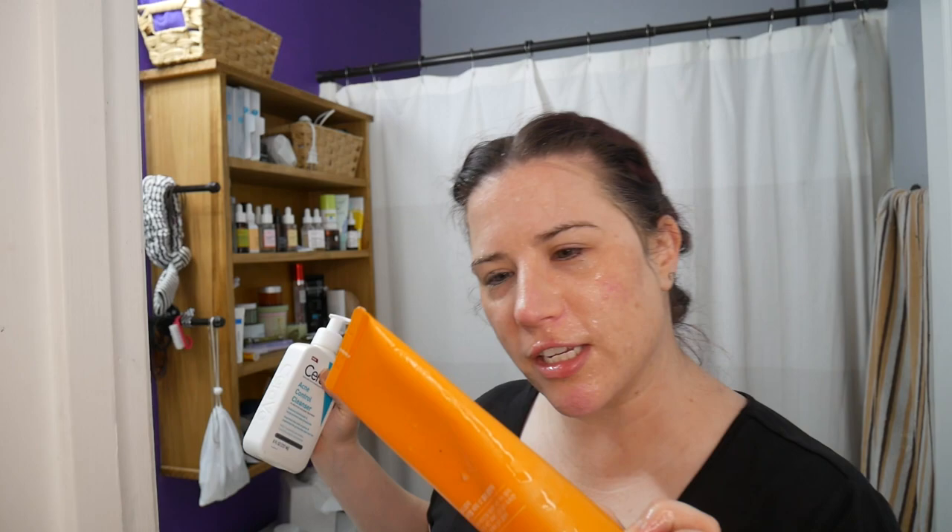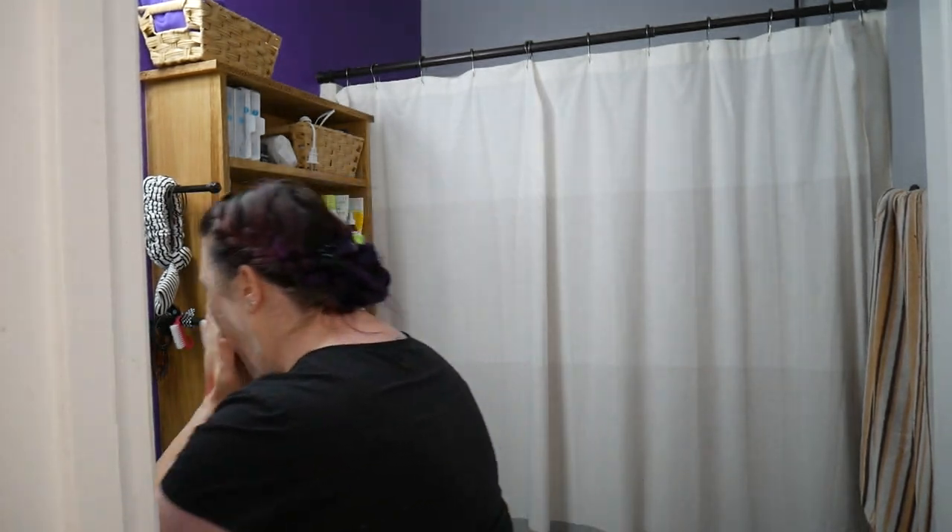And then I go in with a cleanser. I have this Vital Vita 12 Jelly Cleanser by Tony Moly, which I really like, and also the CeraVe Acne Control Cleanser — I go back and forth, I'm not married to either. I'm going to go in with the Vital Vita 12 — I want to say it's like a vitamin C cleanser. I count to like 40 or 50, not quite a full minute, because all the heavy lifting has been done by the first cleanse, and this is just making sure everything else gets off. And that is my face cleansed.